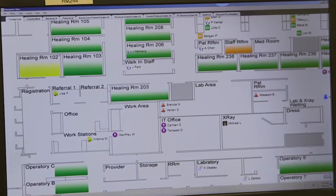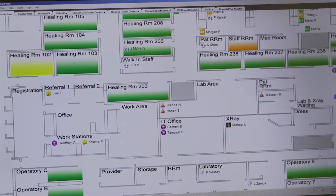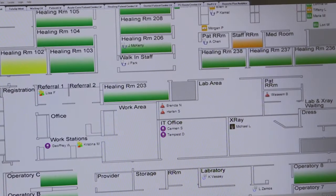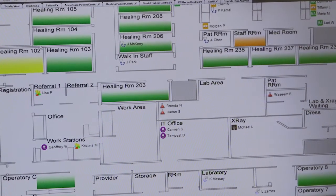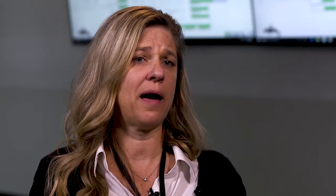We can see if a patient has been in a room and then gone to x-ray, and once x-ray is completed, that they need to return to their room. We can see if they've been to the lab and are now ready for their provider to come back. It's really to make it more efficient for the patient — to understand whether we have the right amount of time, space, and personnel.